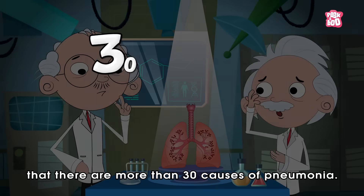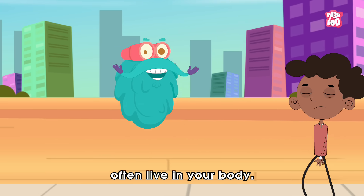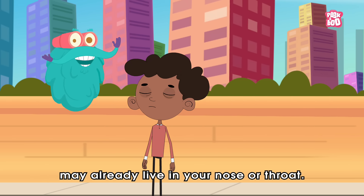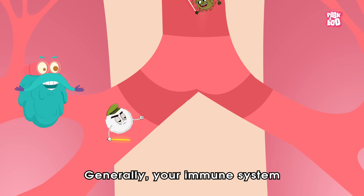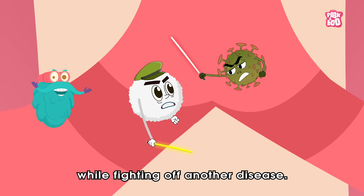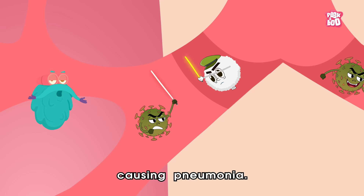Also, germs that cause pneumonia often live in your body. Yes, many of the responsible viruses and bacteria may already live in your nose or throat. Generally, your immune system usually keeps them out of your lungs, but if your immune system gets weak while fighting off another disease, the viruses take this opportunity to enter the lungs, causing pneumonia.